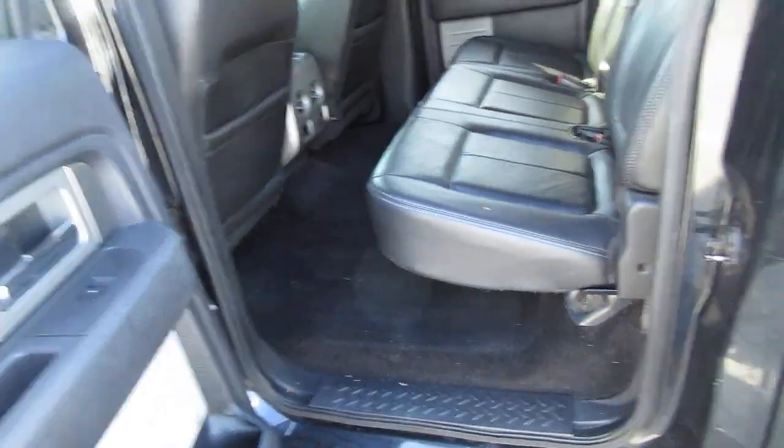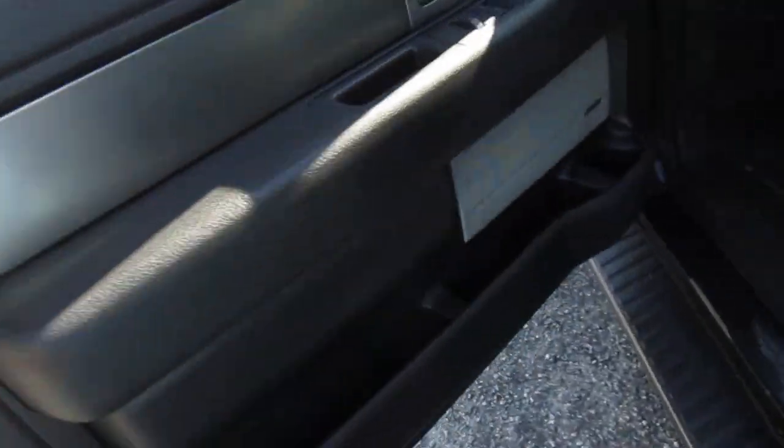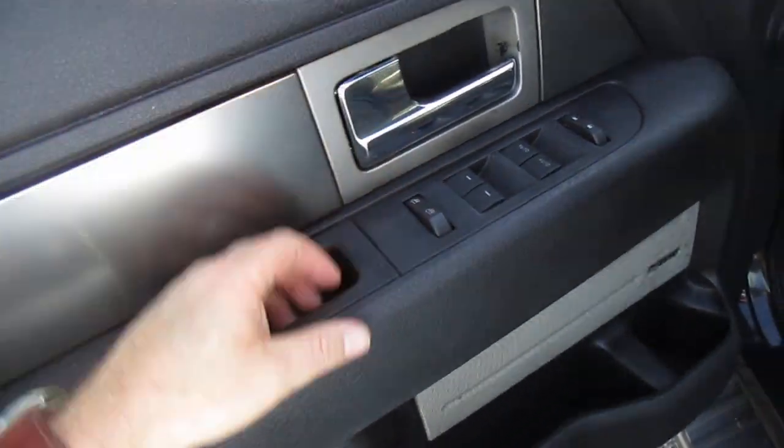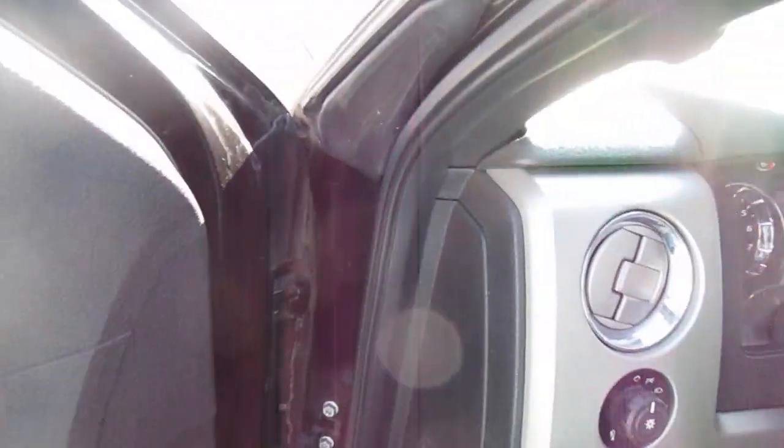Tinted windows also, black leather interior in nice shape. Keyless entry on the door, power windows, power door locks, child safety locks, mirrors on the door itself. Sony sound system, power seats with two-position memory seating.